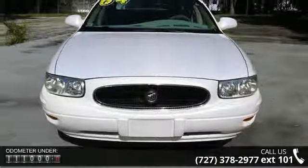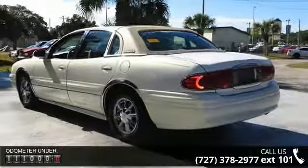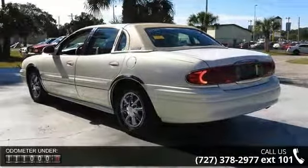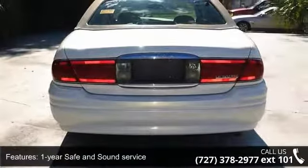Enjoy these notable features: 1-year safe and sound service, 12-volt, 18-gallon fuel capacity, and 2 separate trip odometers with calculations for instant fuel economy.